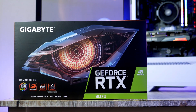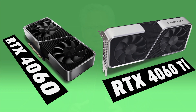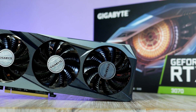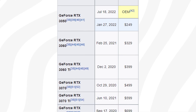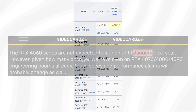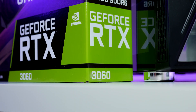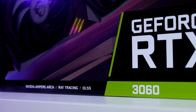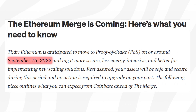Nvidia didn't mention the 4070 or the 4060, so it's safe to assume those GPUs are at least a few months away. Historically, Nvidia has held off on mid-tier GPUs for at least three to six months after the initial top-tier 80 and 90 lineup. Rumors have also suggested a 2023 release, and on top of that we know Nvidia still has a large inventory of 30 series GPUs to sell, with Ethereum mining now being over and marking the end of the GPU shortage.